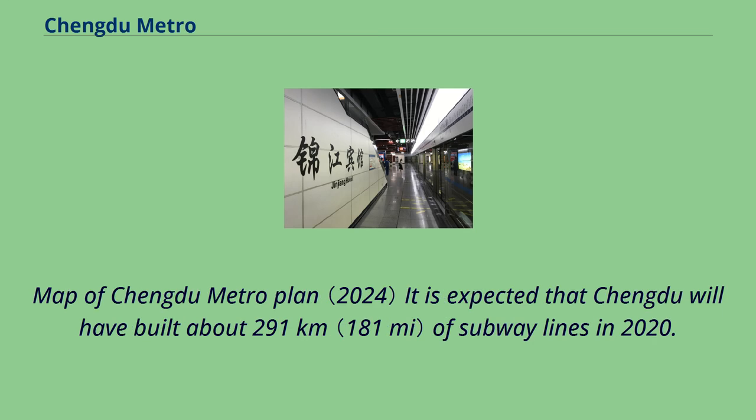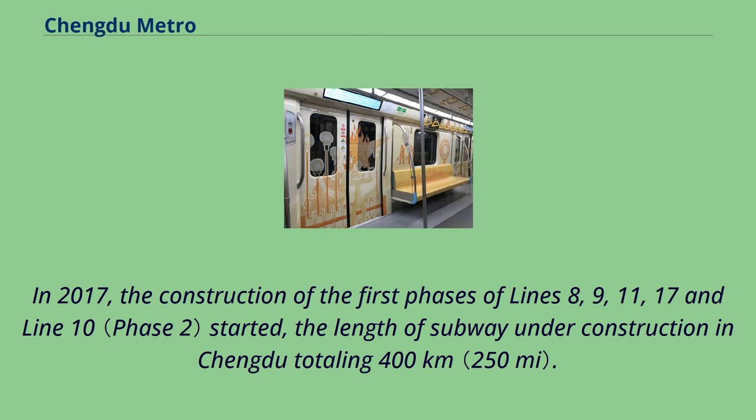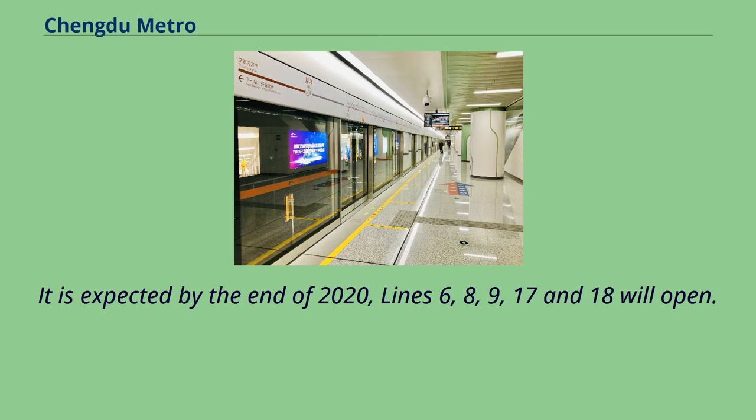It is expected that Chengdu will have built about 291 km of subway lines by 2020. In 2017, the construction of the first phases of Lines 8, 9, 11, 17, and Line 10 started, bringing the total length of subway under construction in Chengdu to 400 km. It is expected that by the end of 2020, Lines 6, 8, 9, 17, and 18 will open.